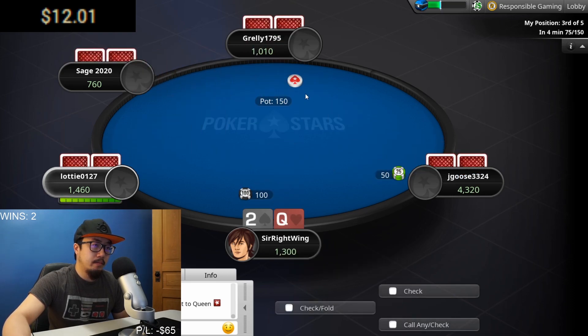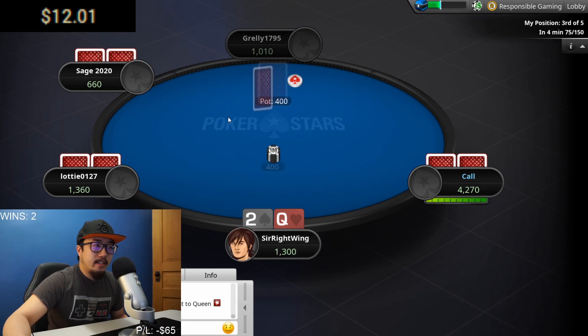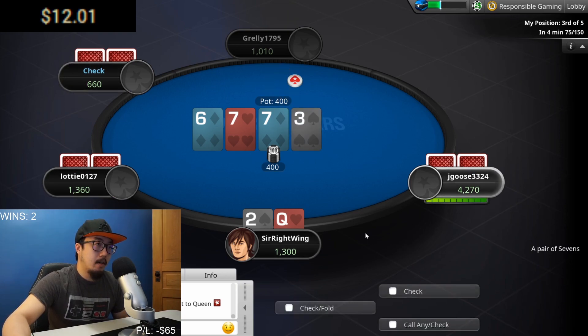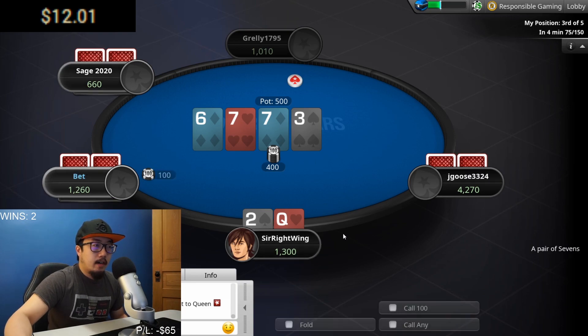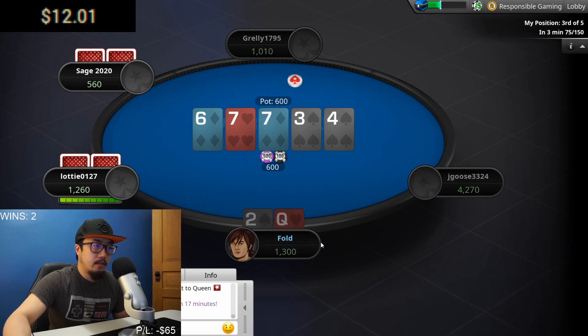Nine-queen off-suit — we'll have to see. We have a new chip lead; this guy is probably tilted and will go all in at some point. Pair of sevens — yikes, we'll check it. Someone has to have a seven, right? Impressed no one does. If anyone bets at this point, like this guy did, we're just going to be out — potential flush showing with the diamonds, trip sevens — no reason for me to be there.